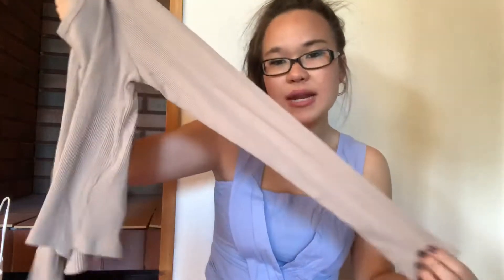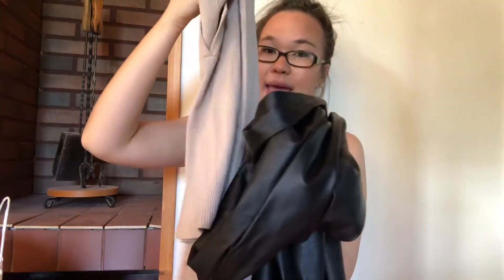The next thing I got was this long sleeve shirt, also from the sale rack. It's in a really pretty cream-beige color and has a sort of low-cut V-neck at the top, which I think is really nice. I'm thinking of pairing it with the black leather pants — they'd look great together.